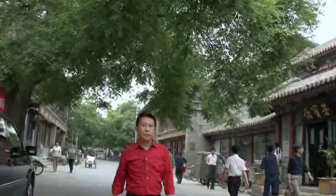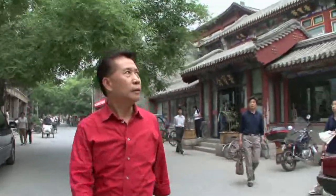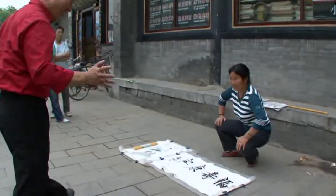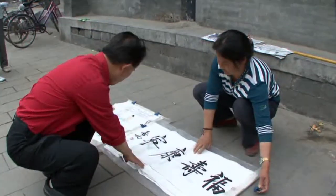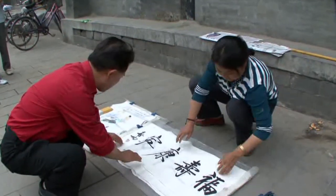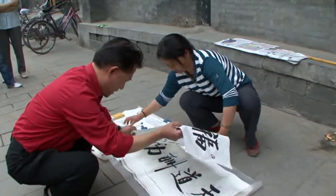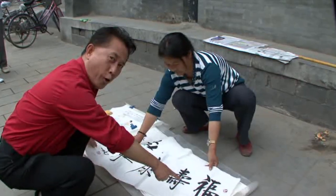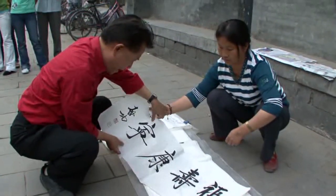There are all kinds of crafts on this old street — sometimes right on the street itself. Here is a street calligraphy artist. These characters mean good fortune, longevity, good health, and peace.